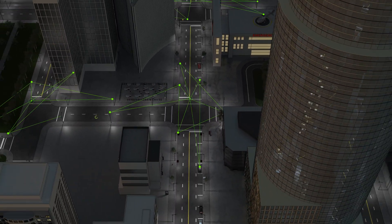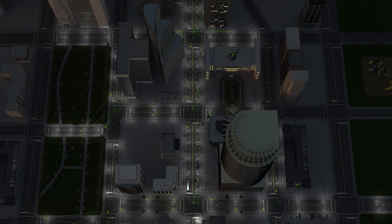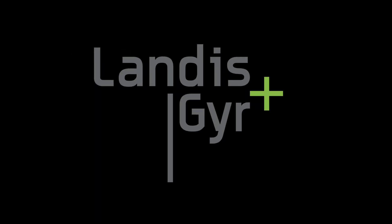Intelligent street light management is another way Landis & Gear's Gridstream Connect is making a brighter energy future. Intelligent street light management suite.